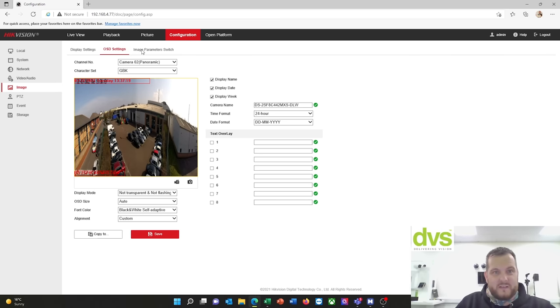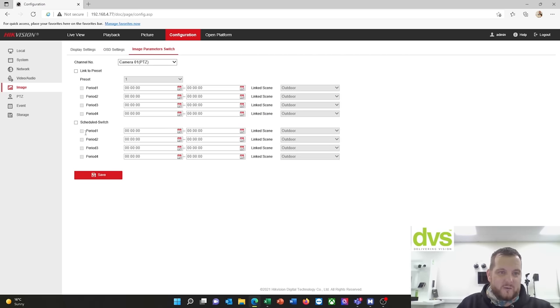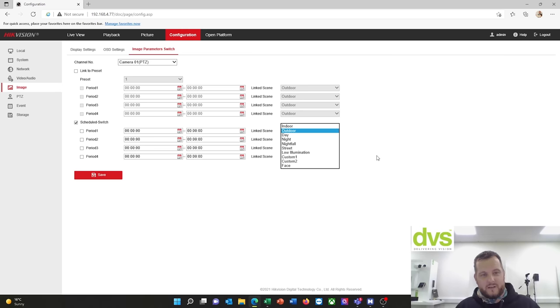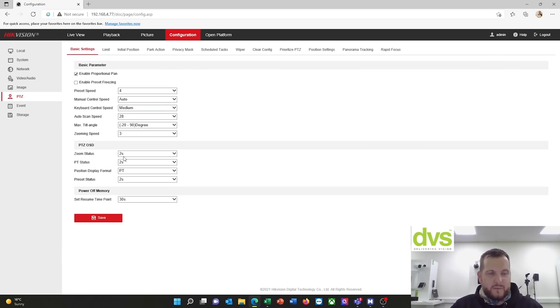Image parameters switch — you can link it to a preset or a schedule switch on a panoramic and PTZ basis. On a schedule switch you can actually change the scene depending on time, which can be helpful in certain installation applications. I've used it in cases where in the morning the sun comes quite low and really bright on the camera, affecting the image, so you change the linked scene — then later, say at 11 o'clock when the sun's moved away, it goes back to the default outdoor preset.